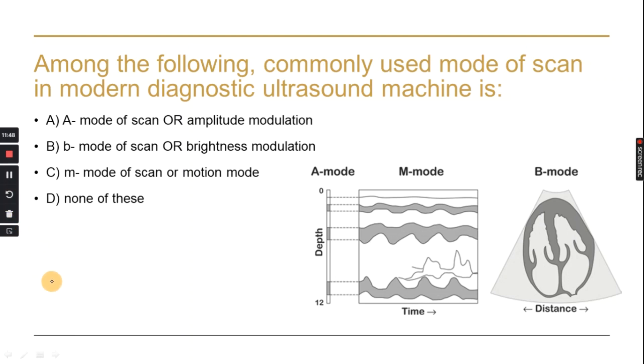Among the commonly used modes of diagnostic ultrasound machines, B-mode (brightness modulation) is used the most. A-mode uses the X-axis and Y-axis for amplitude display. M-mode (motion mode) is used to assess fetal cardiac rate or cardiac function in humans and animals.